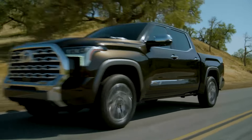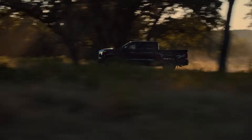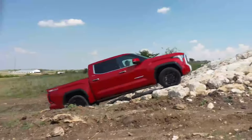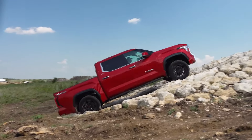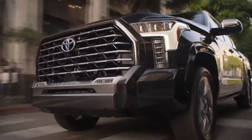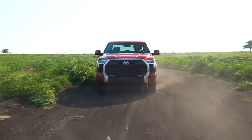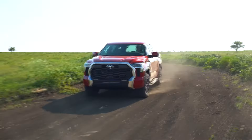The current generation Toyota Tundra has been around for a while, and while it brought big improvements over the previous generation, it still struggles to keep up with the big three in terms of sales numbers. That's why the Japanese automaker is preparing big updates for the next year to make this great truck even better. Stay with us as we take a detailed look at next year's model, because the 2025 Toyota Tundra is about to wow everybody.